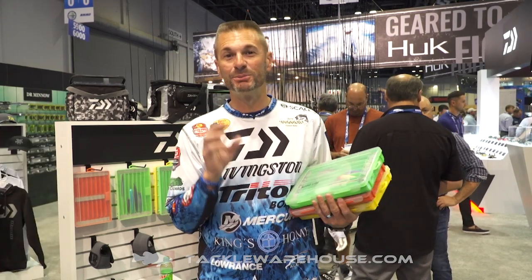Hey guys, Randy Howell here, 2019 ICAST Show. I'm at the Daiwa booth with a lot of cool new products. I want to show you the new Daiwa Tactical Organizing Boxes — that's a mouthful — but the reason we call it that, we've got a patent on this box.